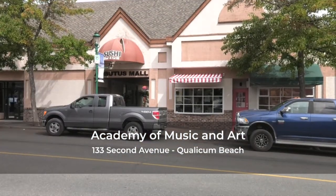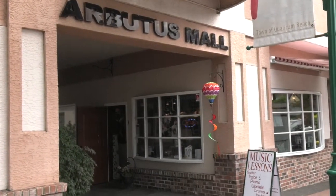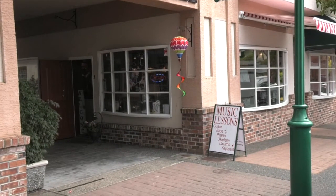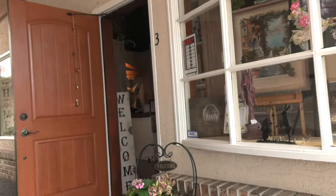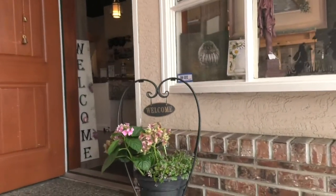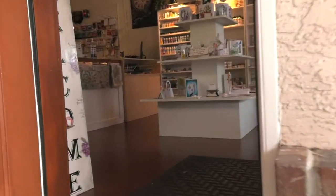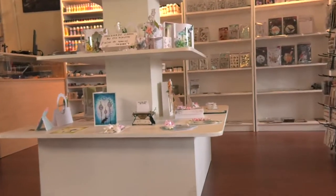In our new lesson center at 2nd Avenue 133 in Qualicum Beach, you will find an amazing stock for your card and scrapbooking hobby. From the moment you walk in the door, you will be overwhelmed by all the paper artwork made by Els. I always say it's incredible what Els can make of a piece of paper. Just take a look and get the right inspiration.